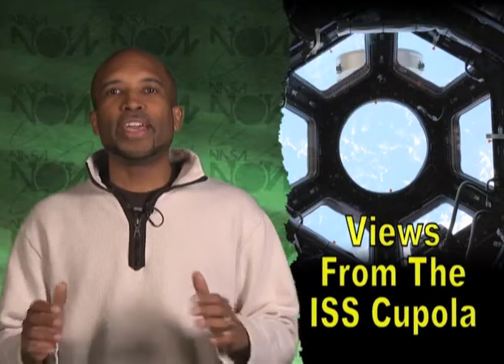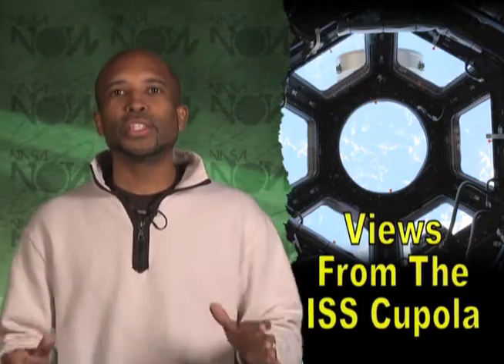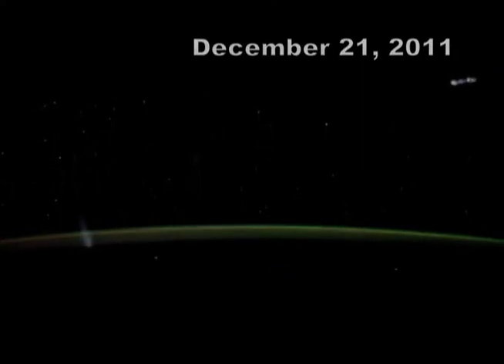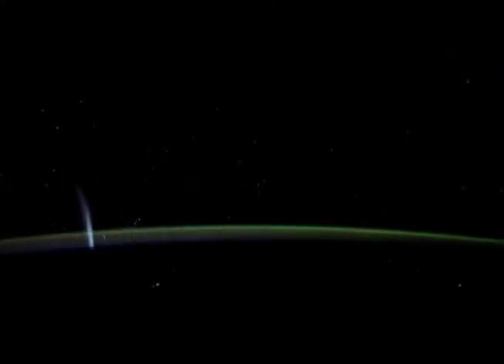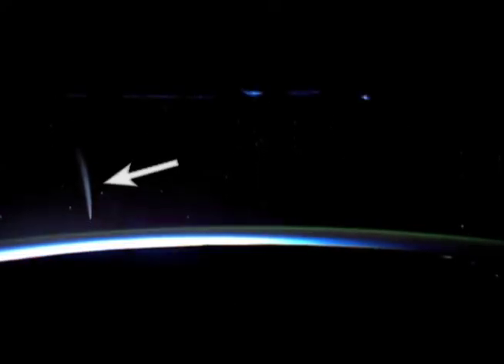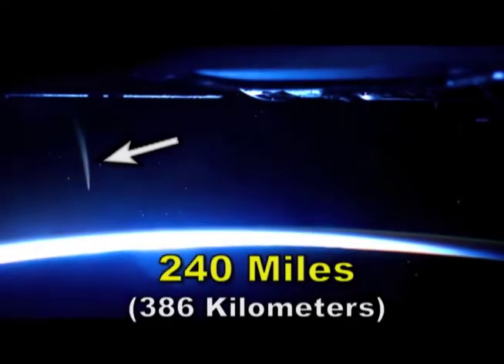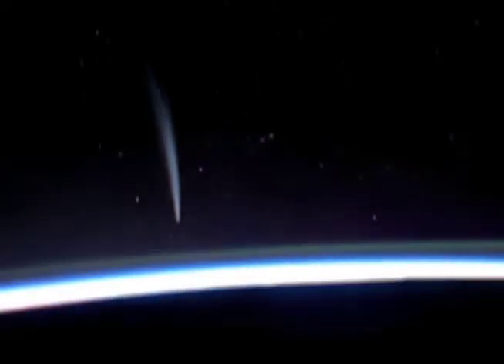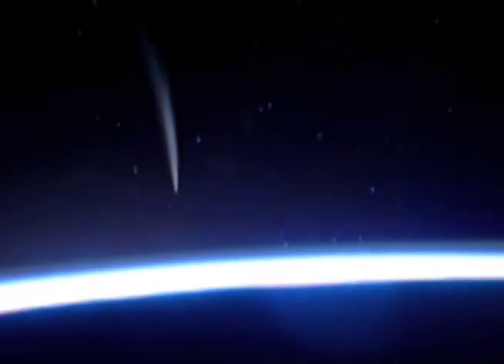Every day, astronauts aboard the International Space Station are treated to an amazing view. On December 21, 2011, from the cupula of the ISS, Commander Dan Burbank caught this spectacular footage of Comet Lovejoy soaring 240 miles above the Earth's horizon. From the vantage point of space, it's different than seeing it from planet Earth, because there's no intervening atmosphere. I would say I probably saw the most amazing thing I have ever seen in space, and that's saying an awful lot, because every day is filled with amazing things.